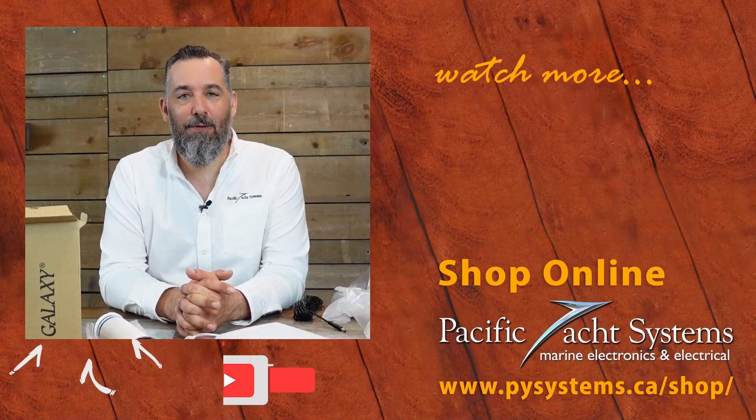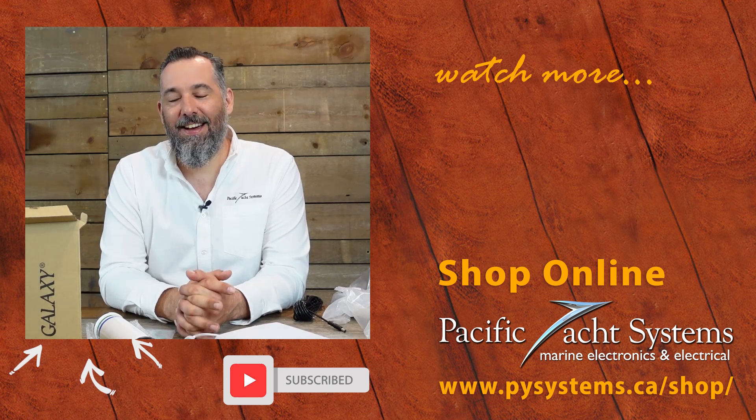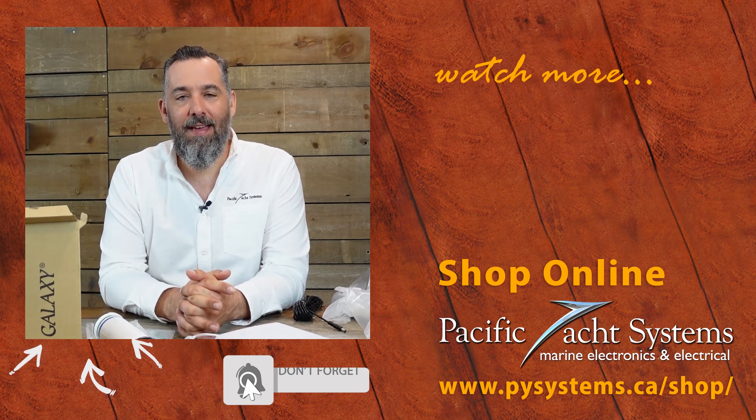If you found this video interesting, please subscribe — it helps us know that all this time we're investing is actually reaching a lot of boaters. Thanks for watching and for spending some time with me.